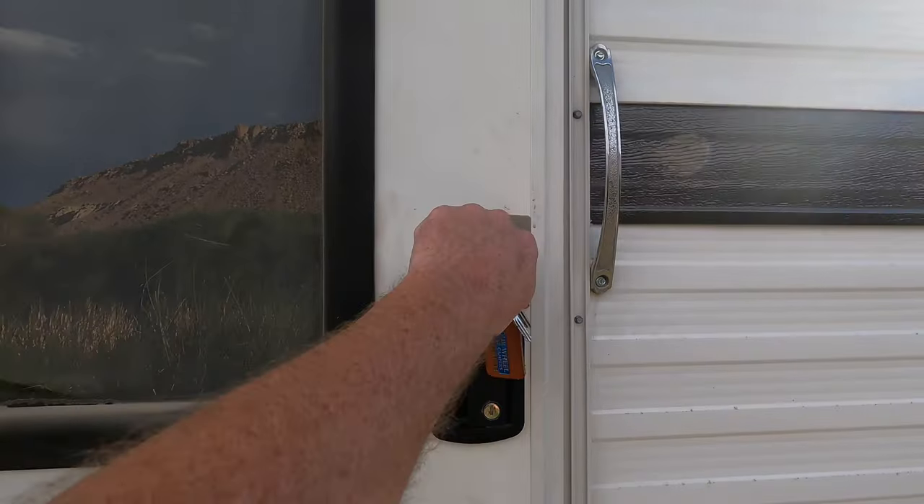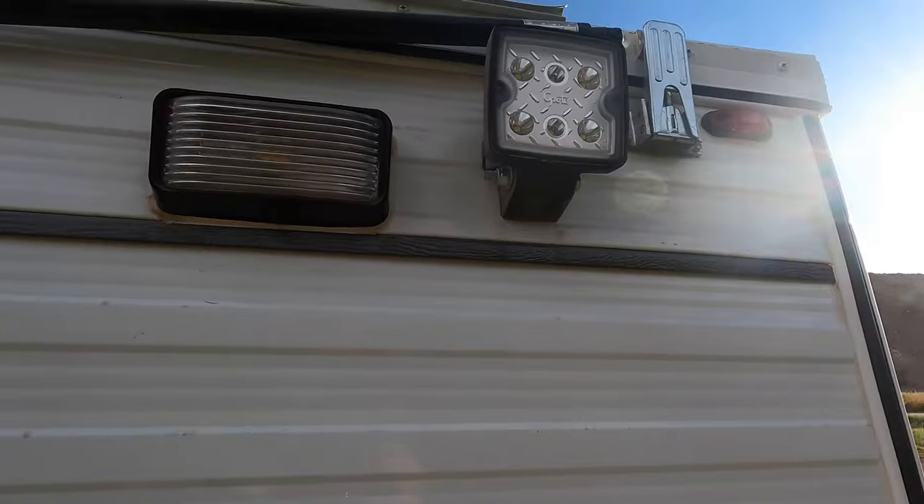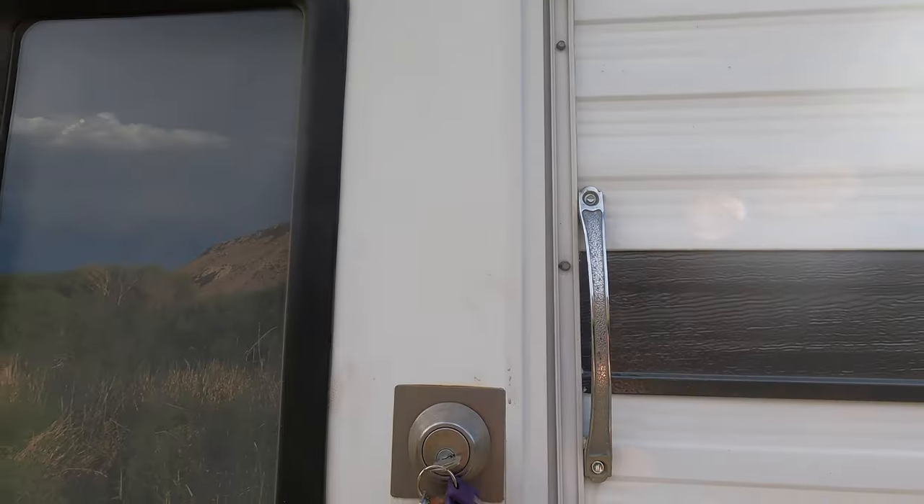So this is the back of the camper. We have some LED lights, another amber light, and we'll go inside and check it out.